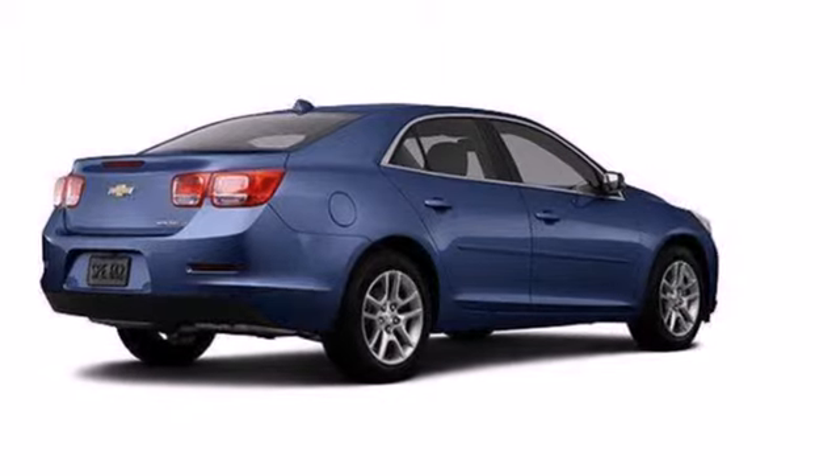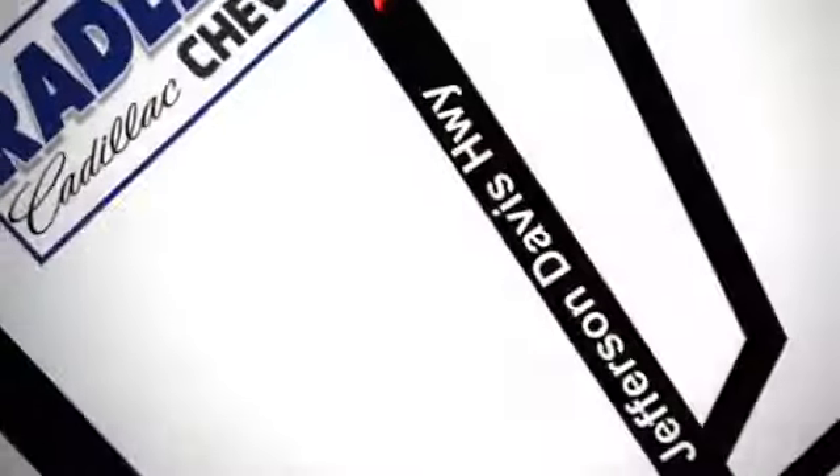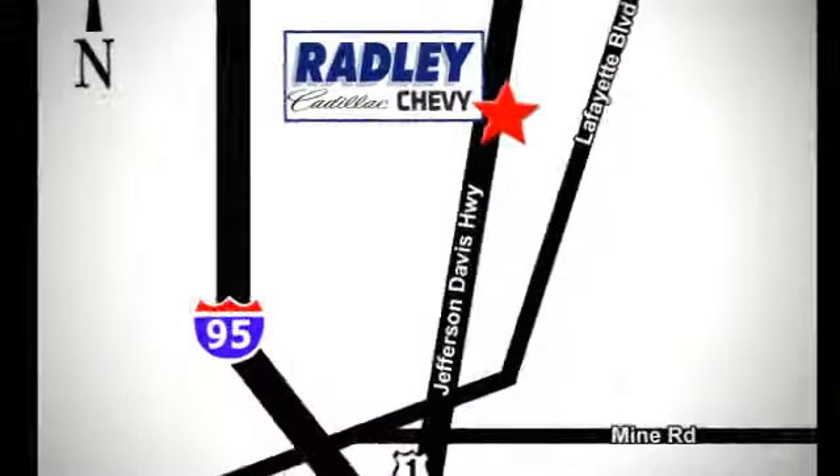Check it out today. We have a huge selection, exceptional customer service, and the exclusive low-price guarantee. Conveniently located at 3670 Jefferson Davis Highway in Fredericksburg — Radley Cadillac Chevrolet.